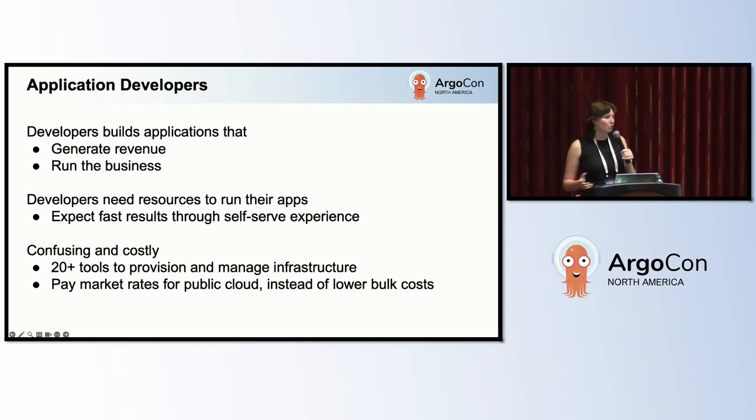We've got 20 different tools they can use to provision and manage their infrastructure, and in the case of public clouds, sometimes they'll make their own accounts unaffiliated with Cisco and pay market rates instead of our lowered bulk costs.